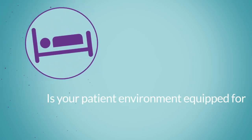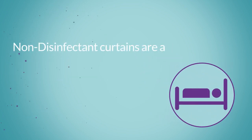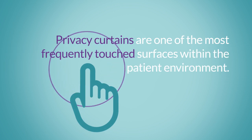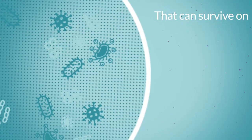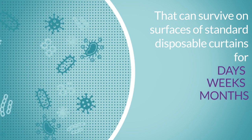Is your patient environment equipped for contamination and infection control? Did you know non-disinfectant curtains are a threat to patient safety? Privacy curtains are one of the most frequently touched surfaces within the patient environment. Non-disinfectant curtains are rapidly contaminated with pathogens that can survive on surfaces of standard disposable curtains for days, weeks, even months.